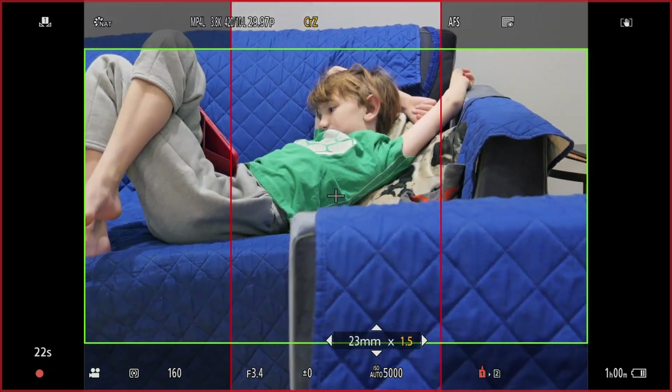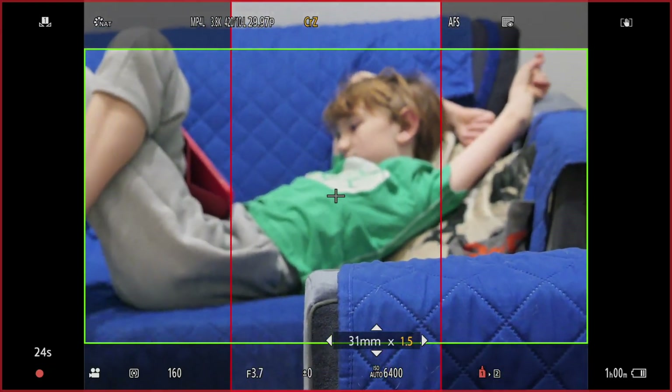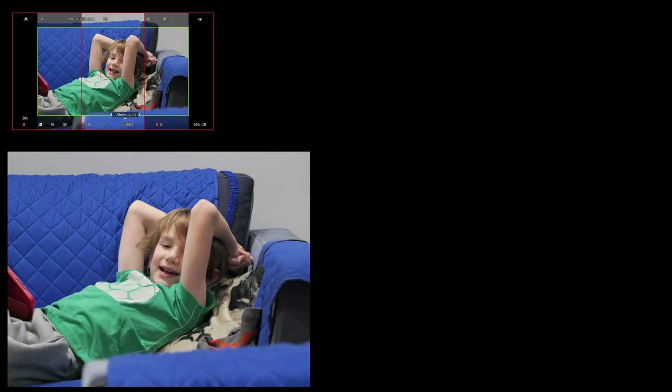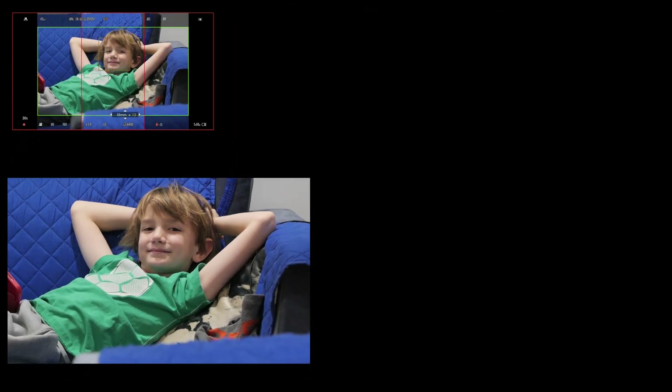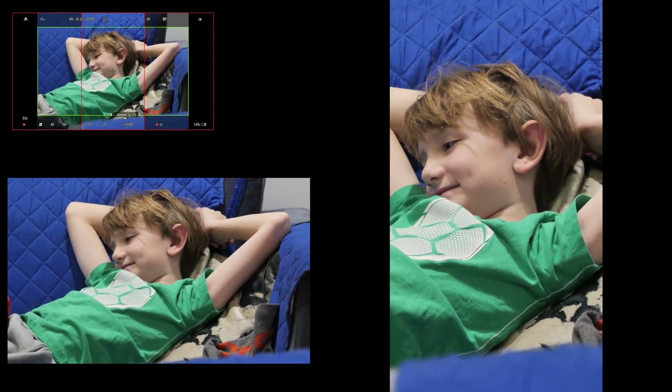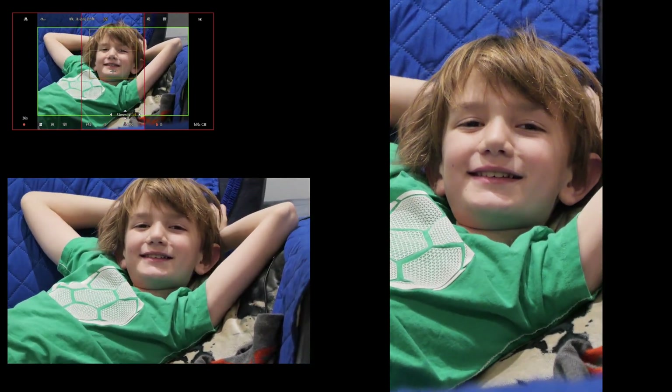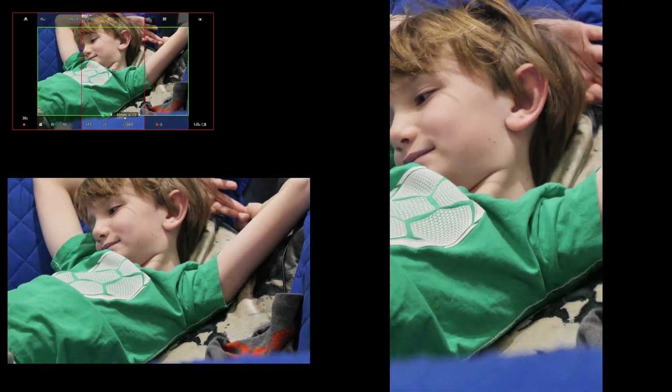At the same time I recorded the settings from my camera onto an Axun external recorder, which saves the footage on my iPhone camera roll so you can see what's going on. I used the Lumix Lab to transfer my G9 3.8K footage to my iPhone, which together with the Axun footage synced from my iPhone camera roll to my Mac.